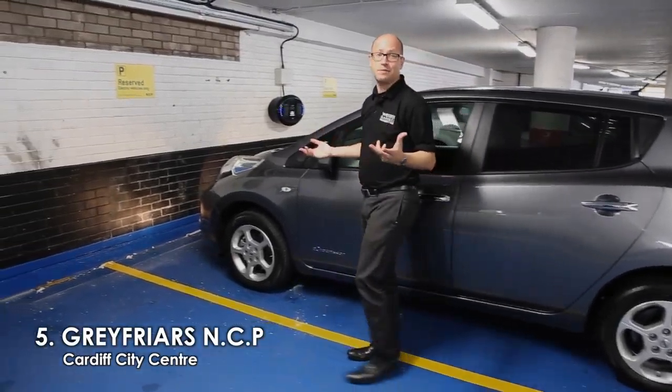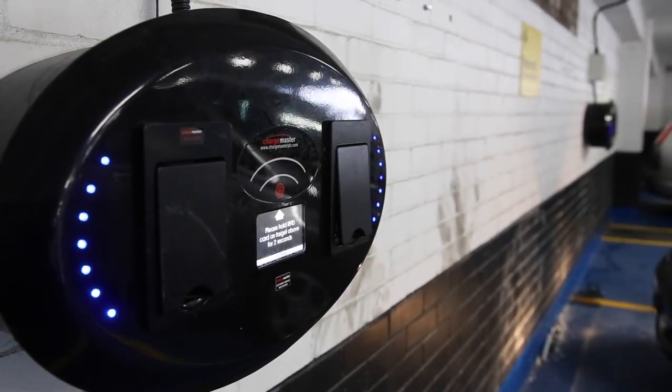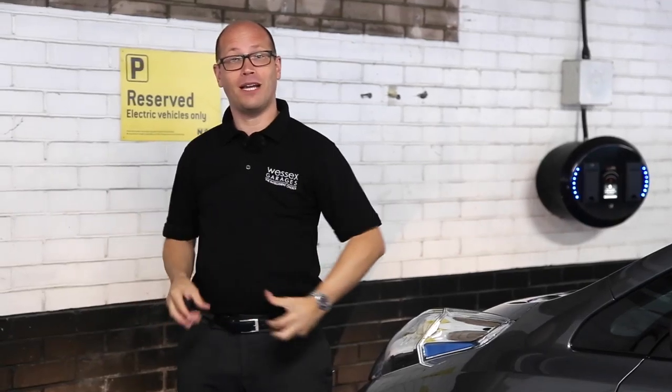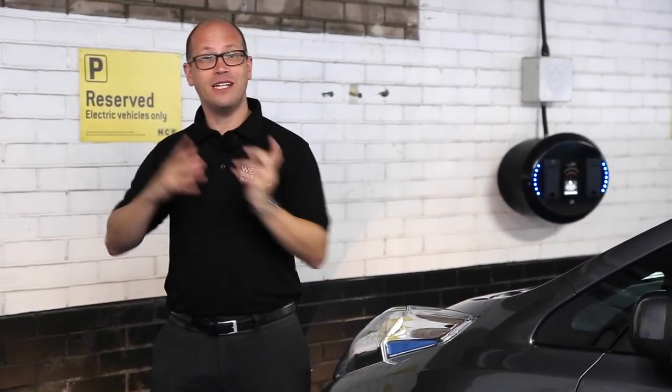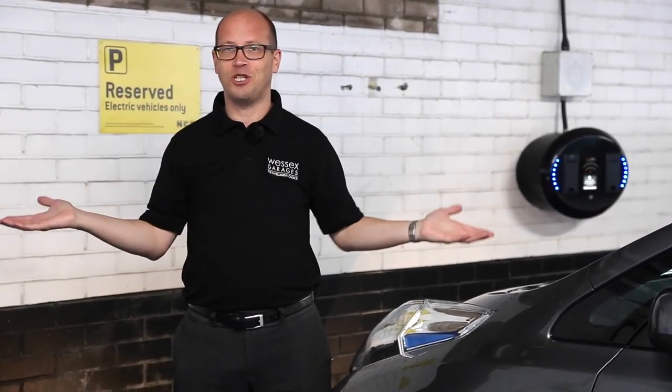Number five on our list is the NCP Car Park in Greyfriars Road, and as you can see, it has two Chargemaster charging points. Now the great thing about charging your car up in a car park like this is that whilst you're out doing your shopping or day-to-day business, you can leave your car on charge, and when you get back, you've got 100% charge — job done.